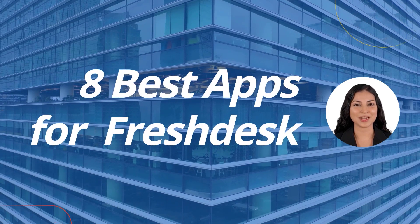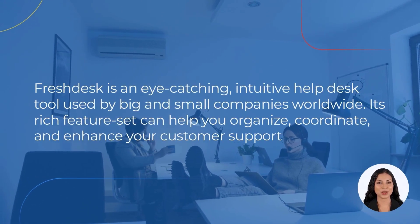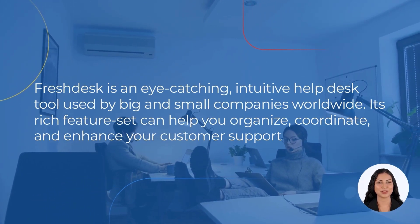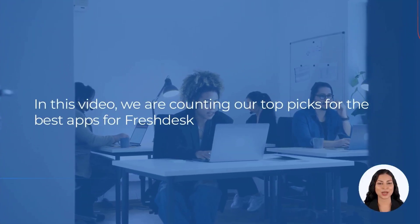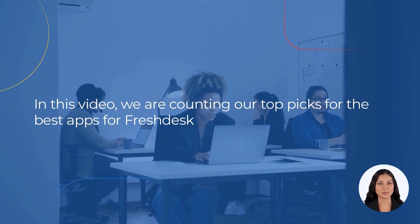Welcome to the Helpdesk Migration Channel. Freshdesk is an eye-catching, intuitive helpdesk tool used by big and small companies worldwide. Its rich feature set can help you organize, coordinate, and enhance your customer support. But what to do if Freshdesk functionality isn't enough for you? In this video, we are counting our top picks for the best apps for Freshdesk. Note: the appearance on the list is random and doesn't show any preferences.